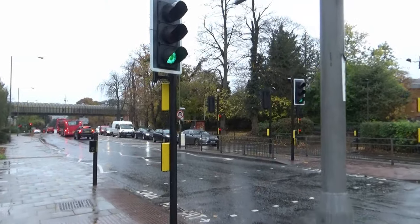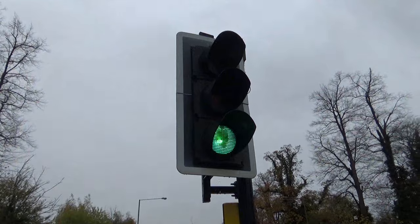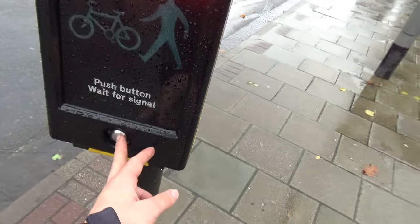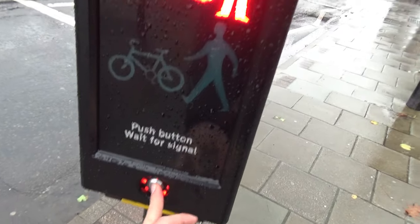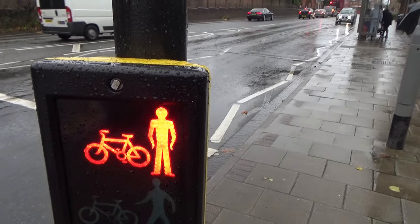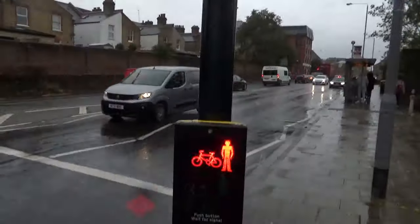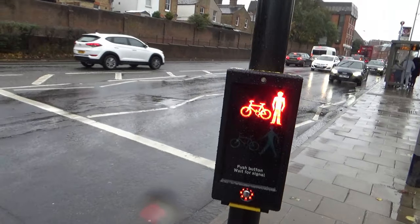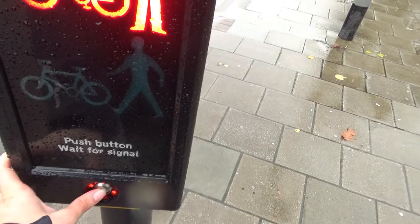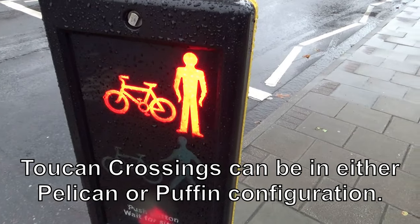Here we have another set of traffic lights. Now these lights you'll notice are regular spec, not London spec because they've got the white border. But this is actually another type of crossing. This is called a toucan crossing because it does bikes as well as pedestrians - hence why it's called a toucan crossing. And this has also got the smart camera technology, so it's not a Pelican either. Rather it's one of the new smart ones that I still can't remember the name of.